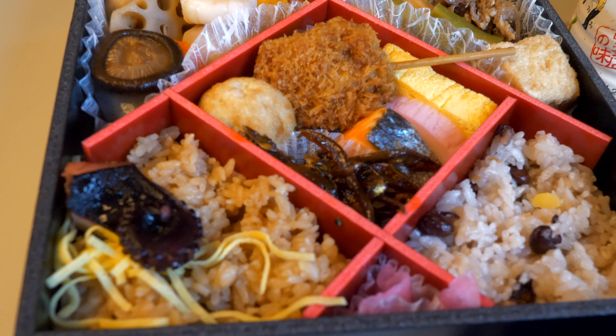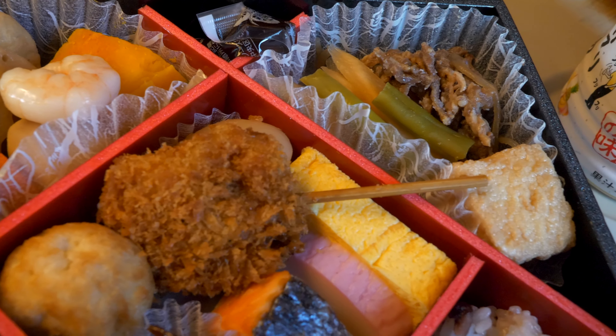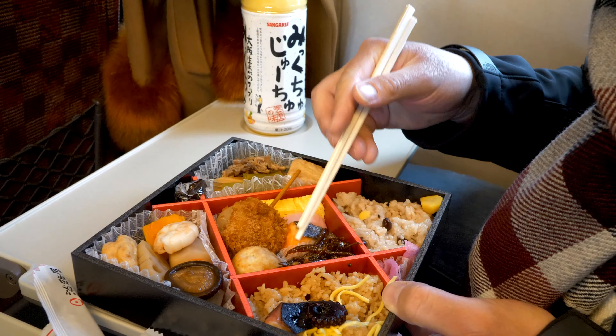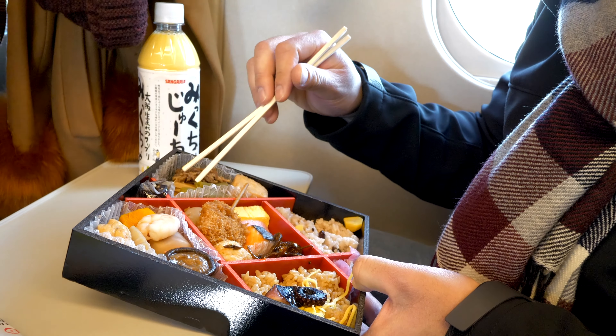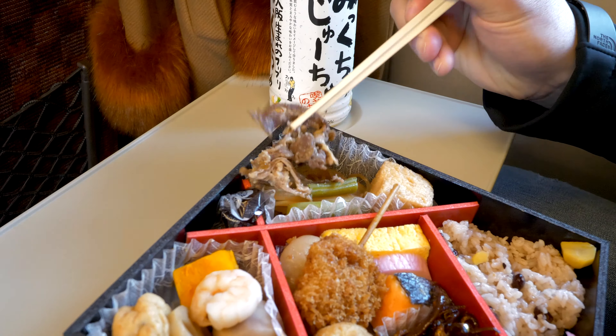Oh, looks so good. I'm gonna get some of these dishes right here. I'm gonna try the fish. Oh my god. Sweet rice. What is this? Oh, they have some beef. Maybe? There's some noodles. Some veggies, shrimps. It's really great because this is a whole lot of stuff for about $10. Really healthy, vegetables and all. Freshly made every day.